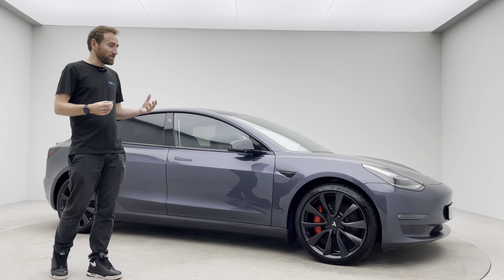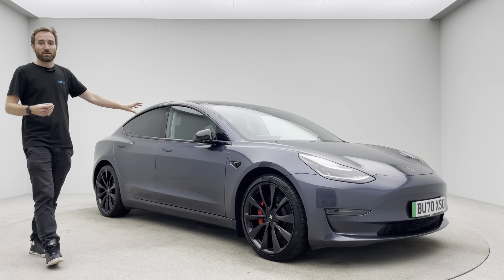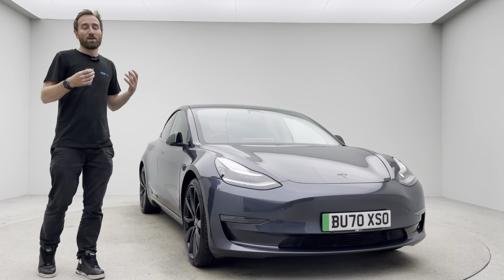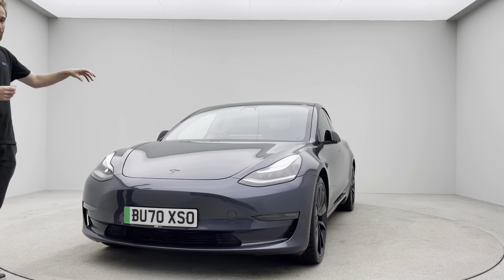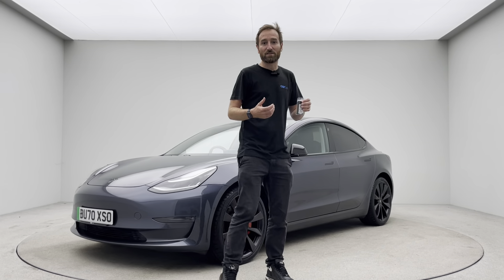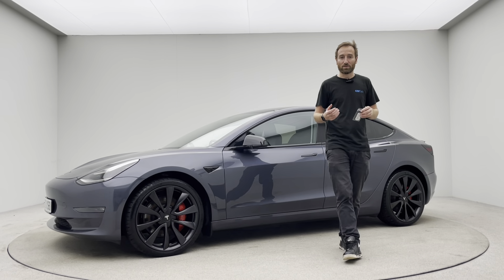Moving on to the ownership experience — this car is already on the Tesla app and ready to be transferred. Because we understand these cars well, we're very comfortable talking to you about what the app can do for you. The app gives you access to that amazing supercharger network, which makes this car so easy to live with on a day-to-day basis.